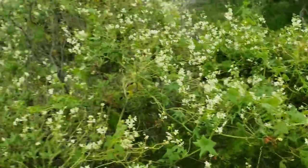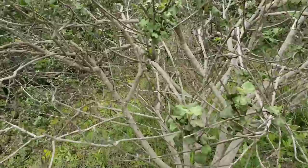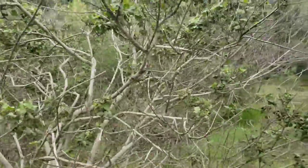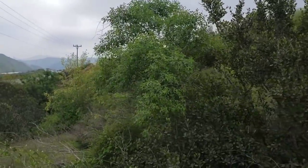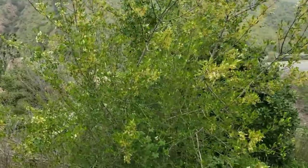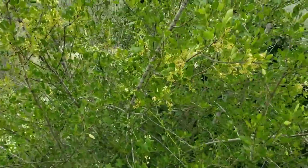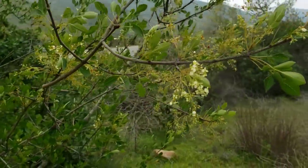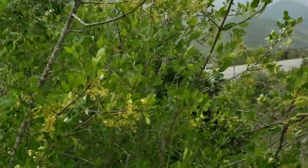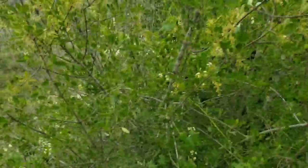Over here we have a beautiful — what appears to be a Malacothamnus of some kind — a bush mallow, which is not yet flowering but will later produce beautiful pink fruits. Over here we have the lovely chaparral ash, which during most of the year looks rather rough, but during flowering season it's a beautiful tree. The flowers appear to be wind pollinated.